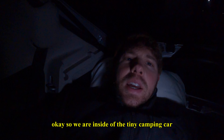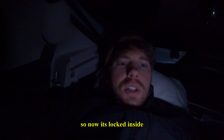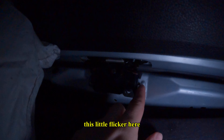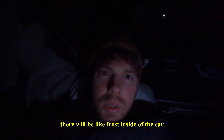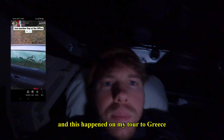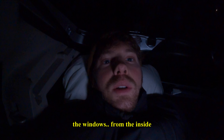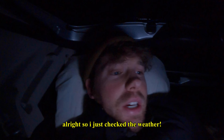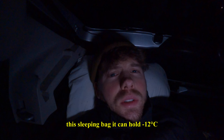We are inside the tiny camping car. I can lock it from inside — there's a little latch here and if I click that I can get out. I also have windows I can open so it doesn't get too humid, because if I don't open them there will be frost inside the car from my breathing. This happened on my tour to Greece — when I woke up I had to take ice out of the windows from the inside. I just checked the weather and it's literally minus 10 degrees. This sleeping bag can hold minus 12.